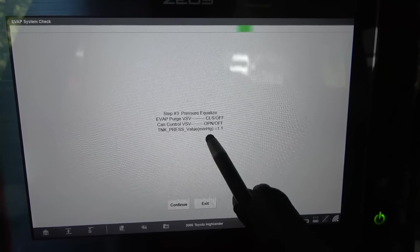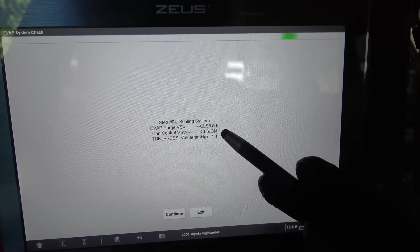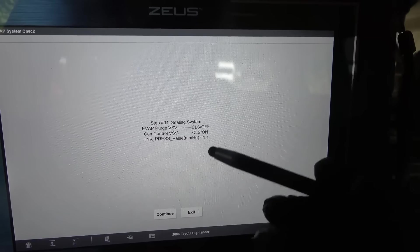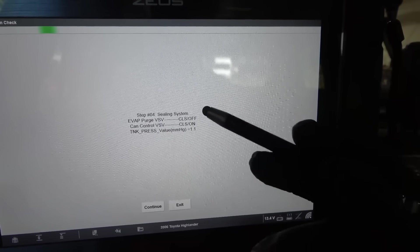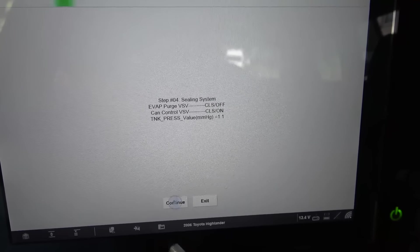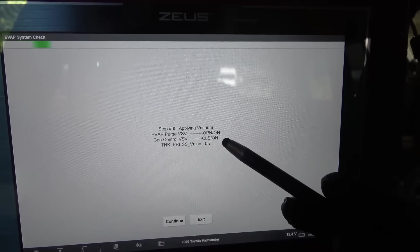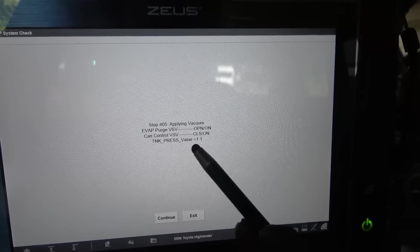We see our tank pressure is stuck at 1.1 inches of mercury. Now the purge valve is off and the vent valve is also off — they're both closed right now. Since both are closed, this tank pressure should change, the tank pressure should increase and this value should change. But as you can see, this is not changing. The system is sealing to see if the tank pressure is going to change — watch that, nothing is happening here.